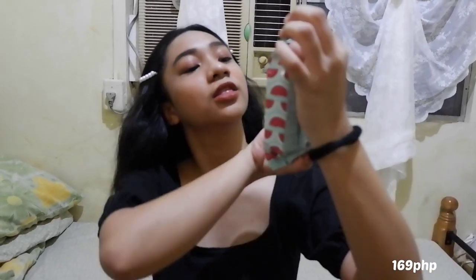It is the Skin Tint Sunshield ng BLK Cosmetics, in the shade Chestnut. Also something from BLK — it is this Wonder Melon Collagen Plus Vitamin E Makeup Removing Wipes. I freaking swear by this makeup wipes. Sobrang amazing — sobrang galing niya. One freaking makeup wipe can remove the whole face of makeup. So, I suggest buy this.